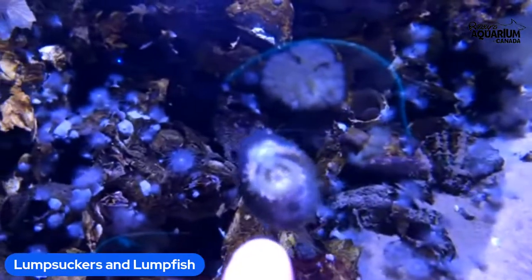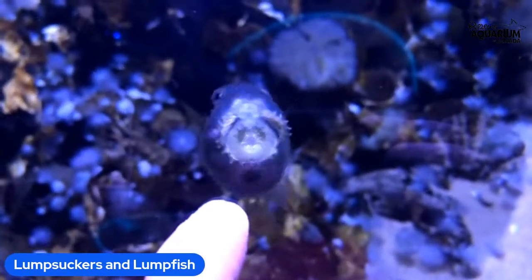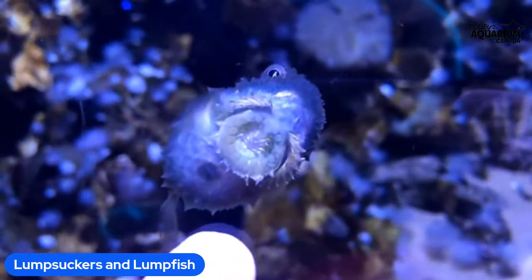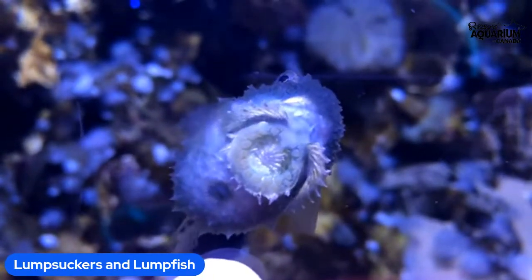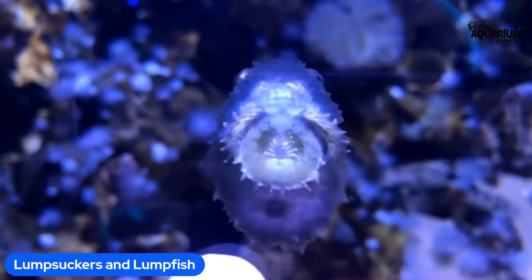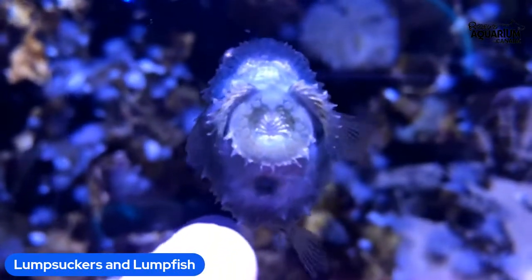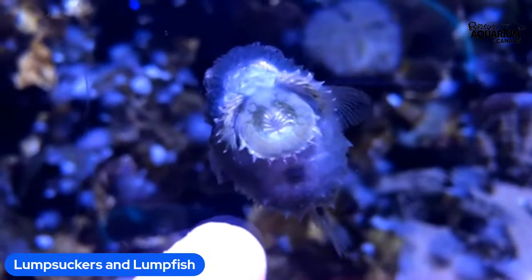What my friend Toki is pointing out right now is a lump sucker that actually has a special disc on their bellies that allows them to suction onto the glass. That is actually a modified pelvic fin — the fins that are around their hip area, but on a fish it's really closer to where their necks are. It is helping them suction onto the acrylic we have for their habitat.